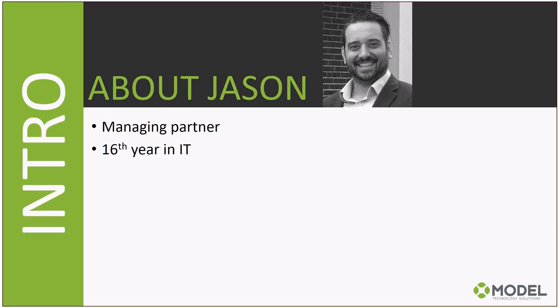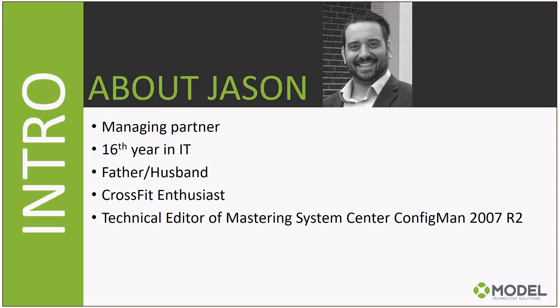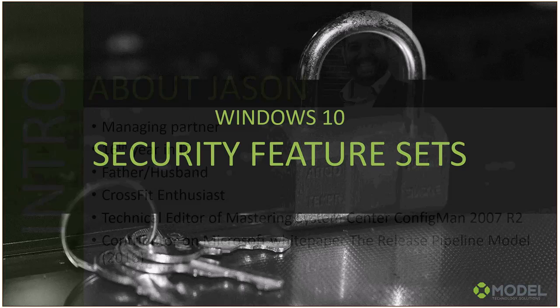About me specifically: I'm the managing partner of Model Technology Solutions. This is my 16th year in professional IT, most of it in consulting. I was the technical editor of the Mastering System Center Configuration Manager 2007 R2 book, and more recently a contributor on the Microsoft white paper The Release Pipeline Model in 2016. Most of my career has been in infrastructure and around the System Center aspects.